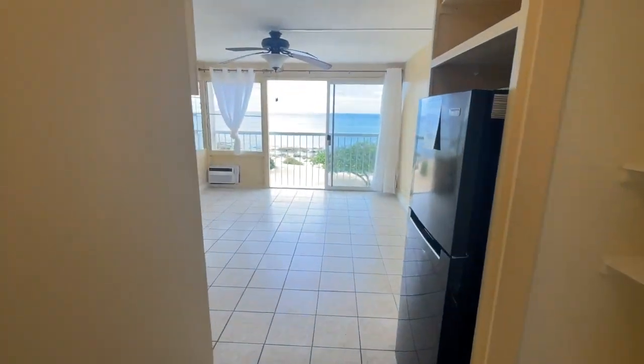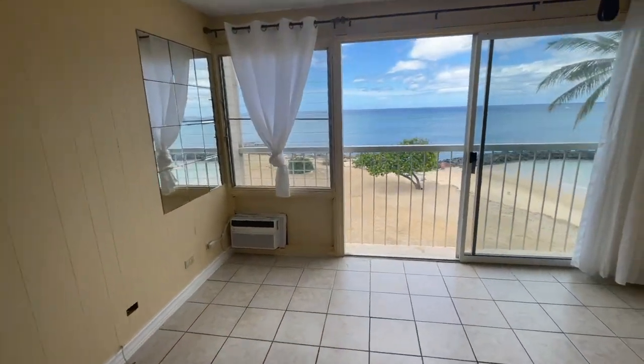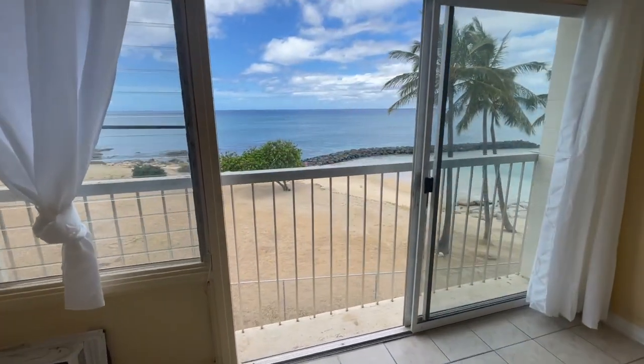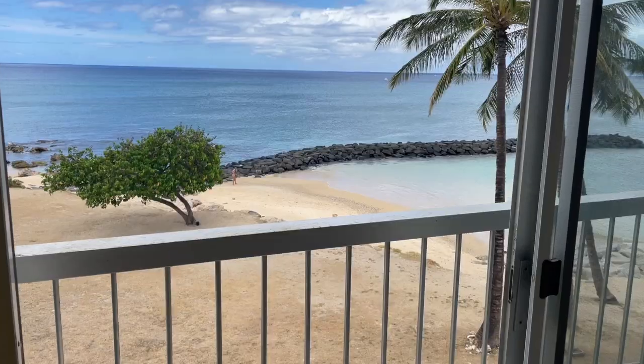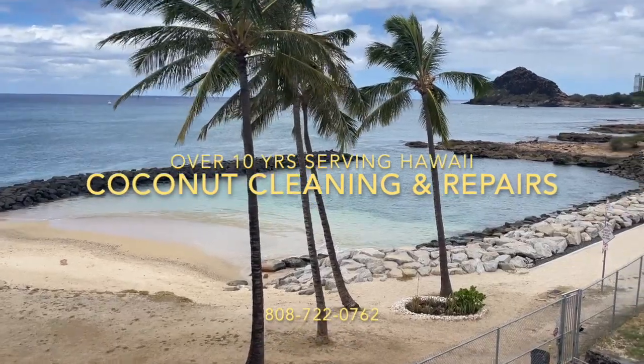Now this place is ready to rent. It's got this amazing ocean view. It was a lot of work but look at it now. We even had to replace the AC, believe it or not. Don't forget — Coconut Cleaning and Repairs. We're the ones for you. We can do almost anything.